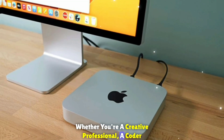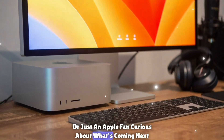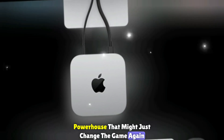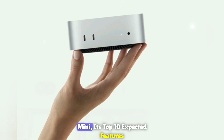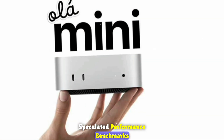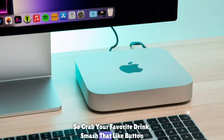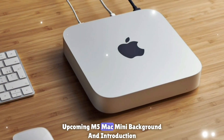Whether you're a creative professional, a coder, a casual user, or just an Apple fan curious about what's coming next, the next generation Mac Mini is shaping up to be a compact powerhouse that might just change the game again. In this video, we'll be covering the first leaks and rumors about the M5 Mac Mini, its top 10 expected features, speculated performance benchmarks, expected pricing and configurations, and the release date window. So grab your favorite drink, smash that like button, and let's break down everything we know so far.